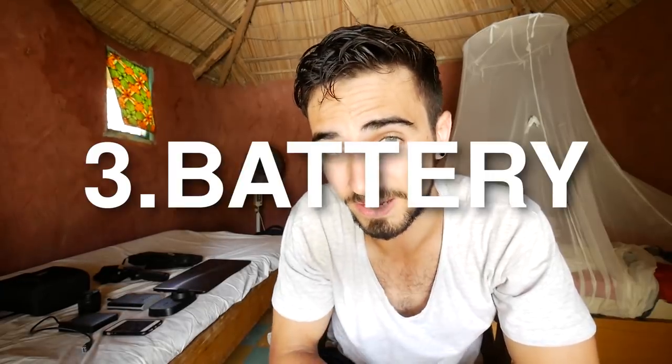Number three, the battery life. I honestly don't know a camera that can last a whole day except this one. I'm often without electricity, so if you have one or two extra batteries you're good for two to three days without charging.